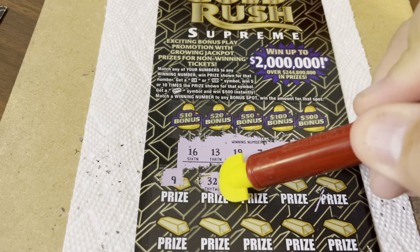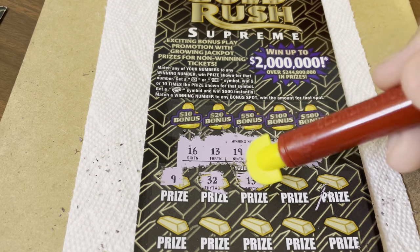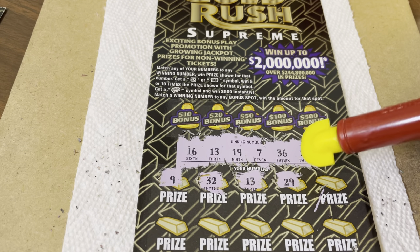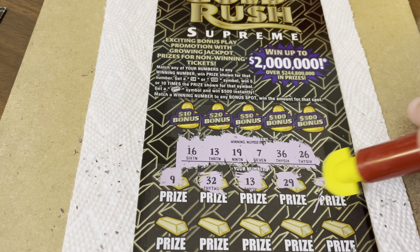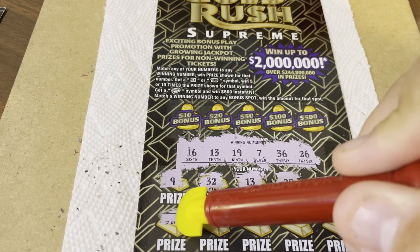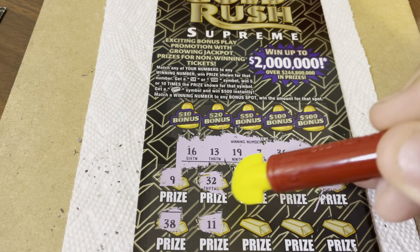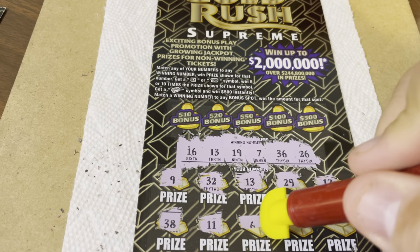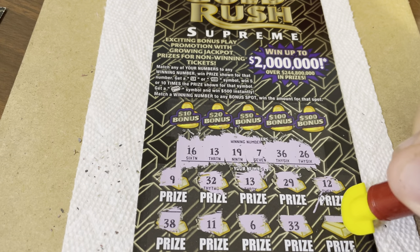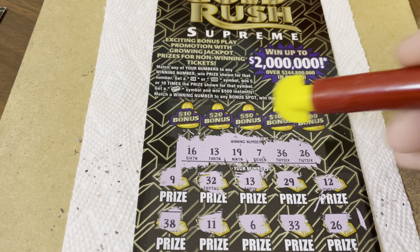Niner, no. 32 — 36. 13 — ding ding ding! Holly got us a win! Winner, winner, chicken dinner! Let's keep going. 29, no. 12, no. We have a win on lucky 13! 38, no. Chicken legs 11, no. Just lucky 13 so far. 6 — we have 7. 33, no. 26 — ding ding ding! Another winner! 26 and 13.